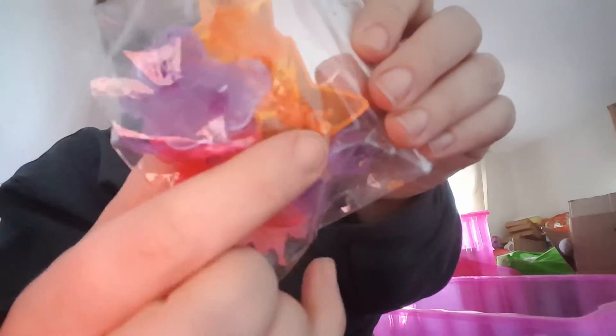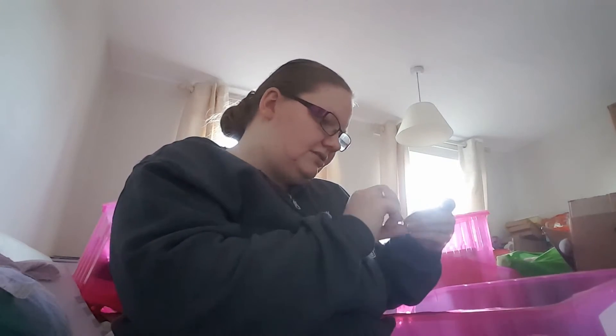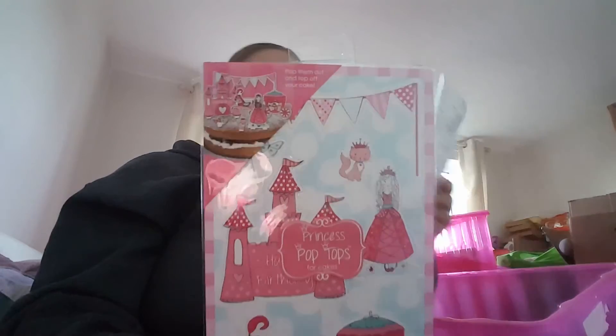I've also got some little diva and princess rings. And these are princess pop tops — they just go on the top of your cake, they're just cardboard, which will be quite cute for her cake. These were originally £3, down to a pound. So that's the lot from Hobbycraft.